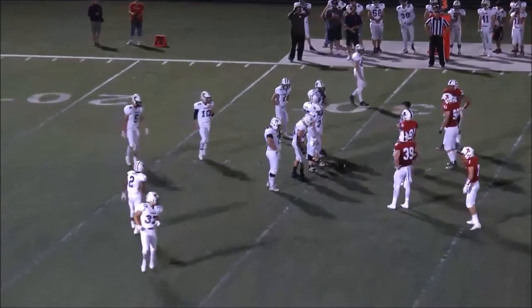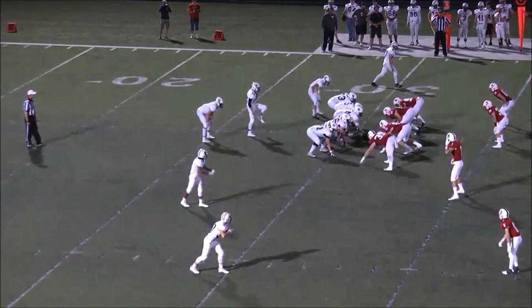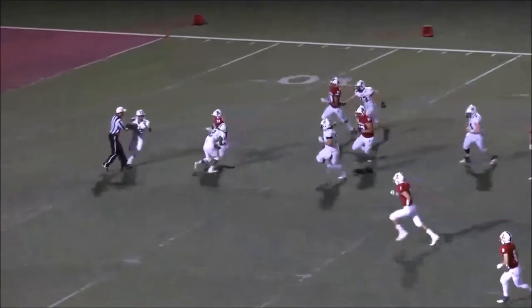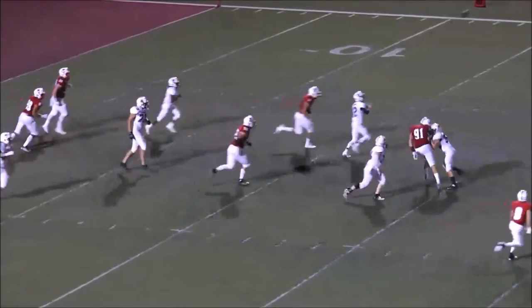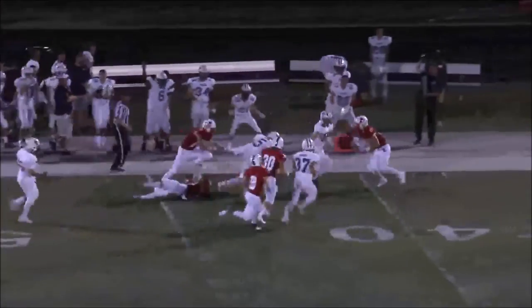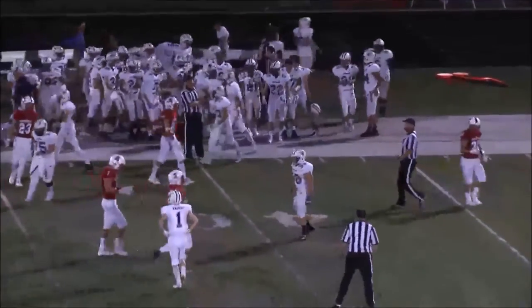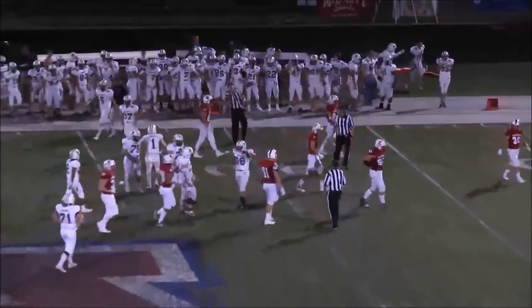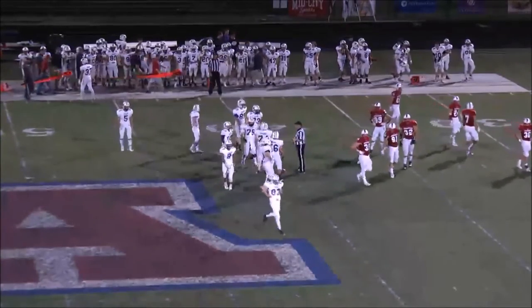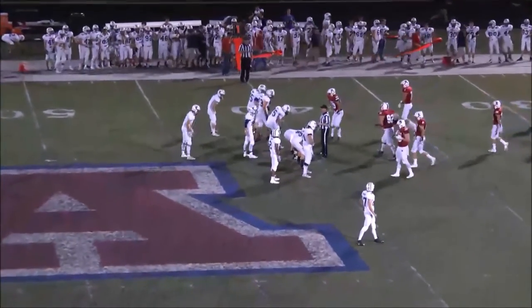Third and 13, fairly deep in their own territory, backed up to the 30 — they're going to have to strike on this one. Two receivers right, one to the left, Steubendick at quarterback. The snap goes over his head, back at the 20 — he picks it up at the 15, rolls to his right, under pressure, steps up, throws it off to Squires. Squires down the far sideline, 45-50, cuts inside at the Arrowhead 40-yard line. A pickup of 29 yards on the broken play — Hudson with a first down, converting third and long again on a bad snap.